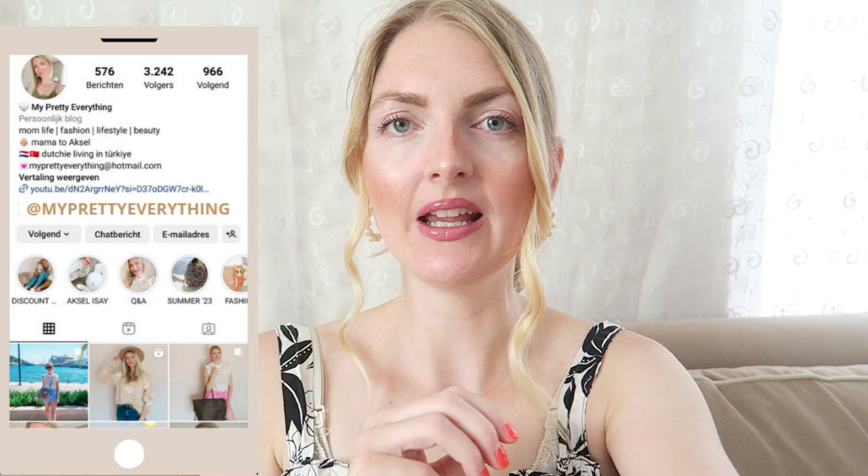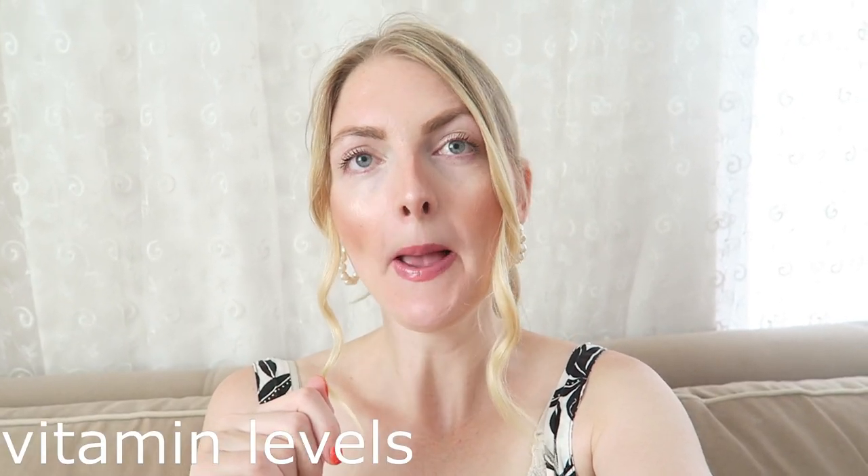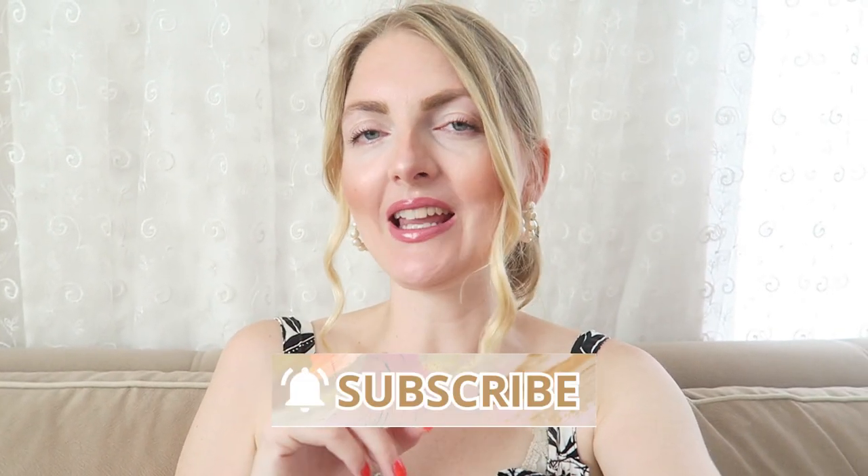Hi everyone and welcome back to my YouTube channel. Today's video is a Marmaris vlog. I got myself ready and we're about to go to the center of Marmaris. I first need to stop at the hospital to get some blood work done to check my vitamins. After that I need to get some shoes for Axel and go to the Rosman, so I thought I'd bring you guys along and show you some shops here in Marmaris.